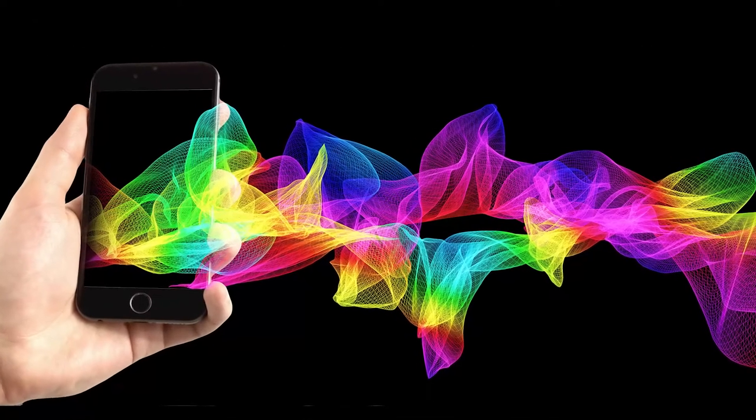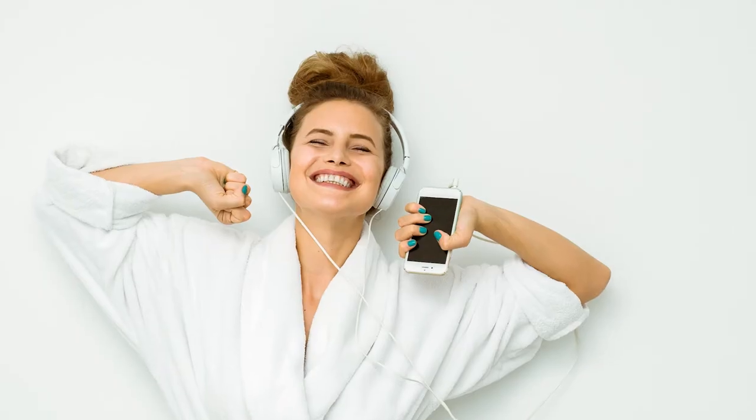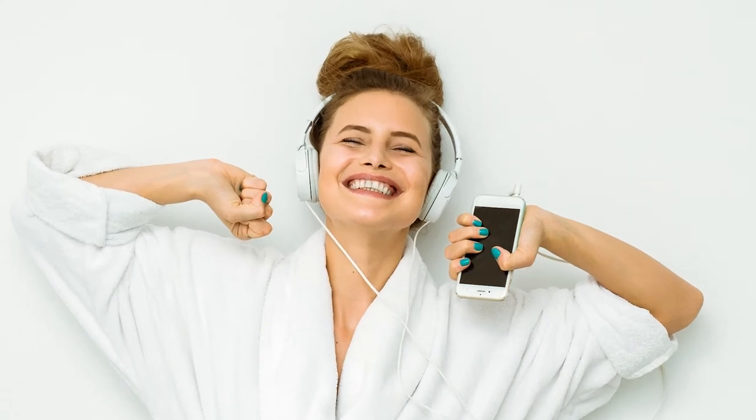Connect your smart device via Bluetooth to the control panel and enjoy your showering experience to the blissful sounds of your own music. We all enjoy a good thing in the shower, and with Insignia, the stage is yours.